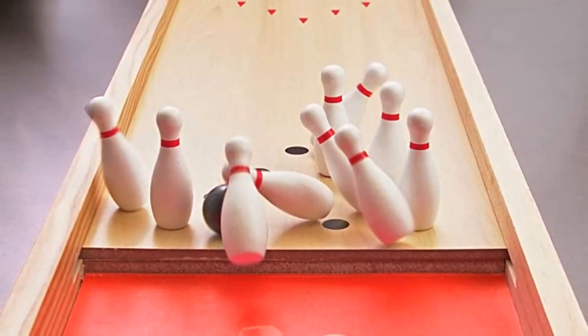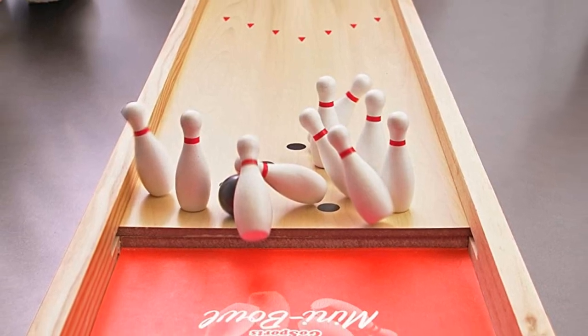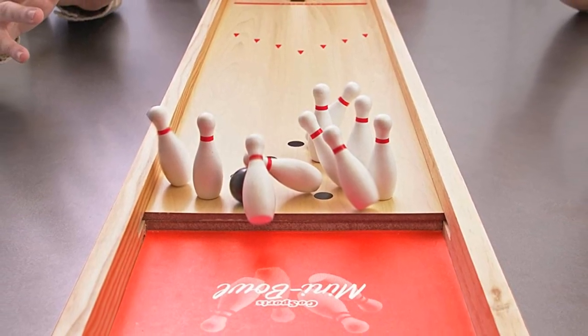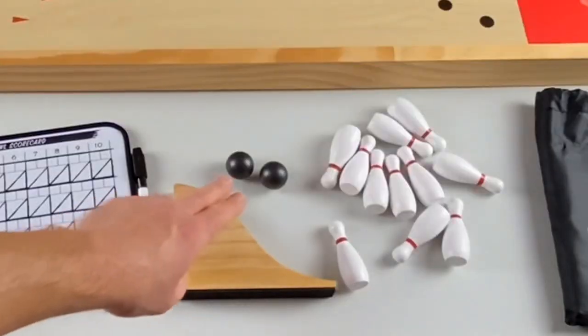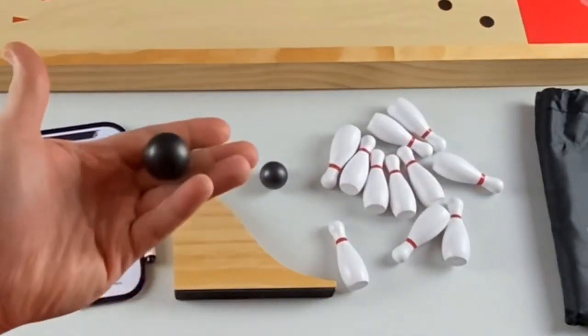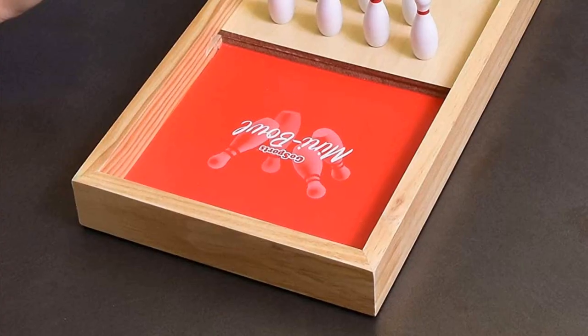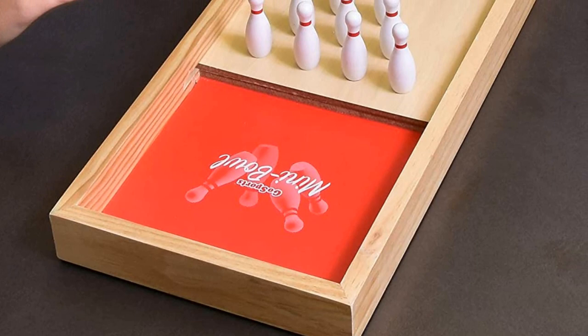The package includes one bowling board, a launch ramp, two mini balls, ten bowling pins, and a dry-erase scorecard. No assembly is required — you just have to set the pins on the board to start an instant match.